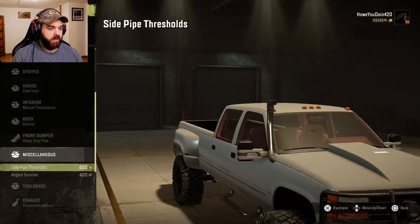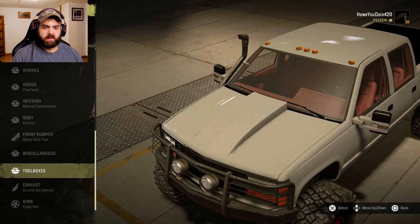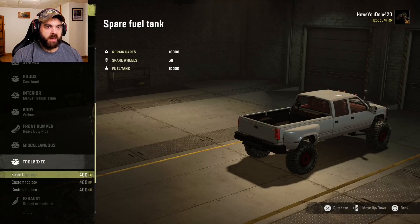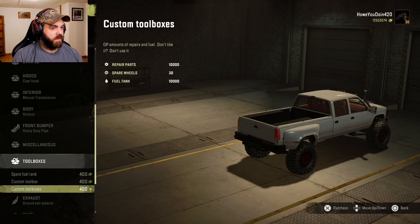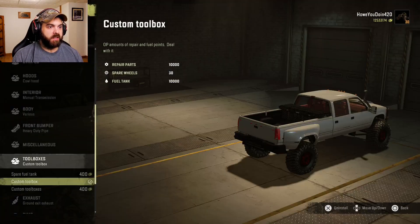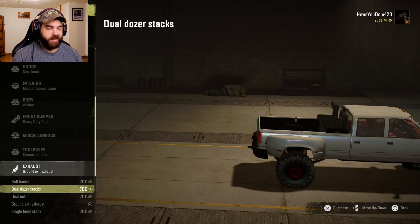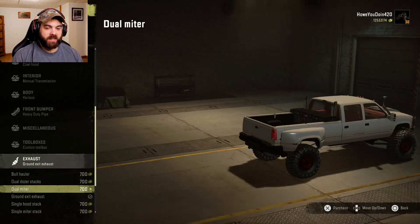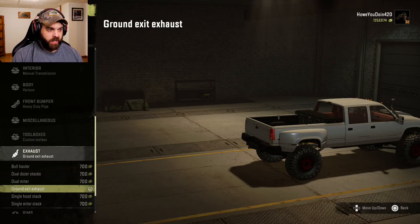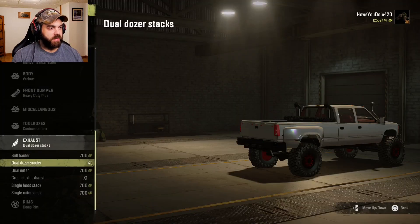Miscellaneous: you can do the old side steps on the side of the truck, or a little angled visor — I'll leave that alone. Toolboxes: we've got a little spare fuel tank which comes with 10,000 repair parts and 10,000 fuel as well. You can do a custom toolbox or another one too. I'll put the toolbox in there — you never know when you're going to need something. Exhaust: you've got the bull hauler, dozer stacks, dual miter, ground exit, hood stack, and single stack in the back. Let's do the dozer ones.